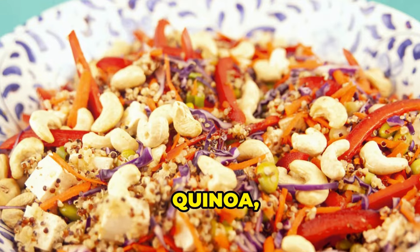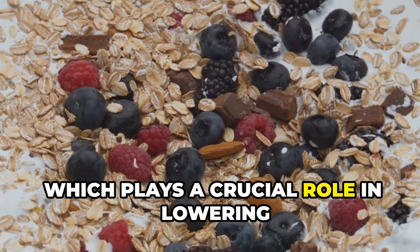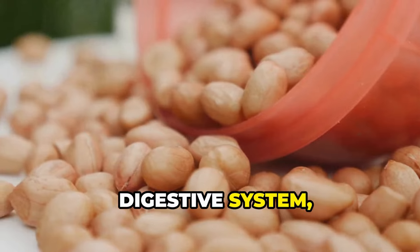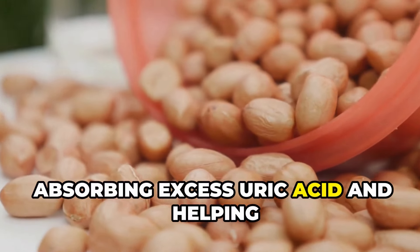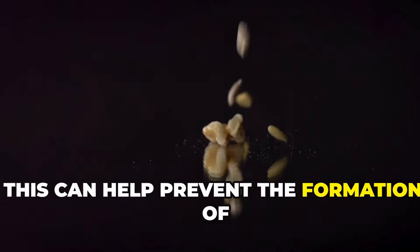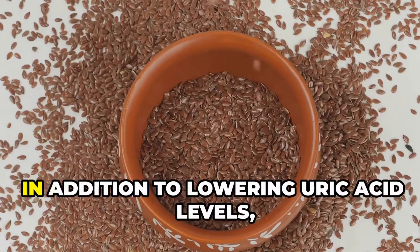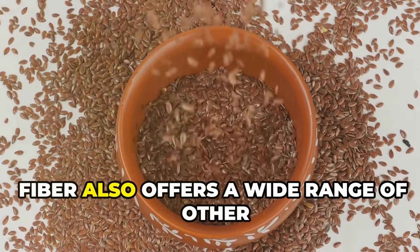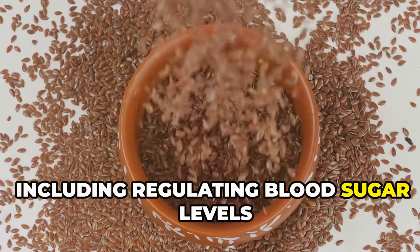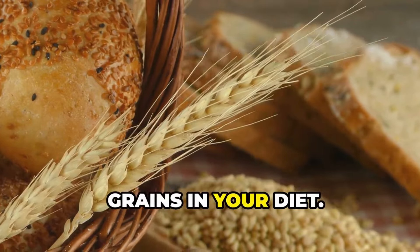Whole grains, such as brown rice, quinoa, and oats are excellent sources of fiber, which plays a crucial role in lowering uric acid levels. Fiber acts like a sponge in your digestive system, absorbing excess uric acid and helping your body eliminate it more efficiently. This can help prevent the formation of uric acid crystals and reduce your risk of gout attacks. In addition to lowering uric acid levels, fiber also offers a wide range of other health benefits, including regulating blood sugar levels and promoting digestive health. Make sure to include plenty of whole grains in your diet.